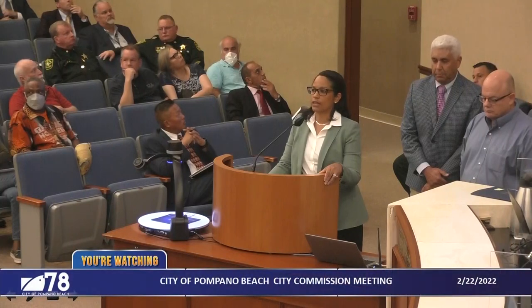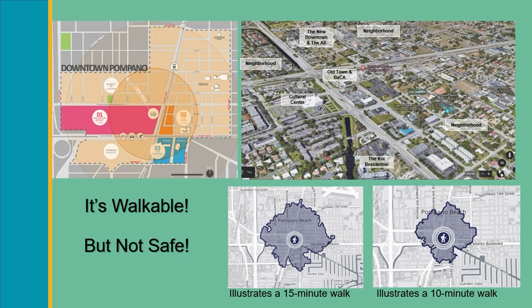In summary, the downtown has existing amenities in Old Town, the Cultural Center, BACA, and the Allied Cultural Center — all walkable. But the key takeaway is that it's simply not safe. We cannot move forward with redeveloping and realizing our new downtown without fixing this intersection. It is a key component, truly transformative, and a catalyst for us to continue forward. With that, I'll turn it over to Paul.